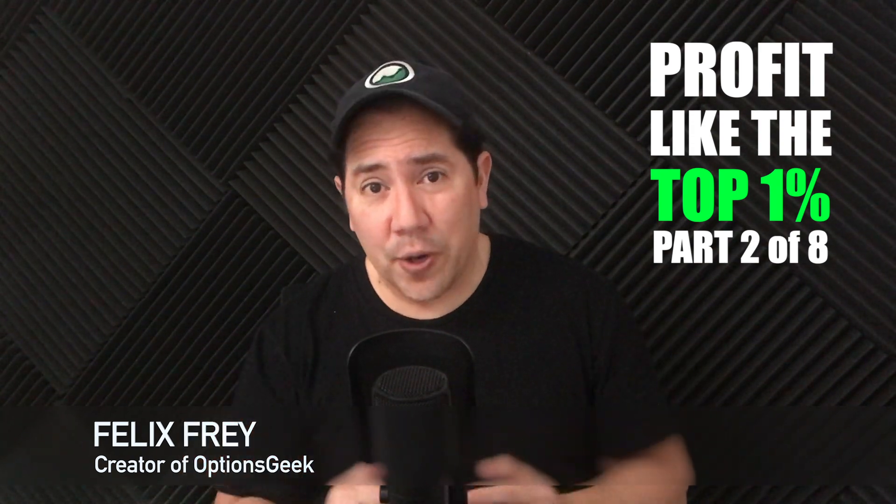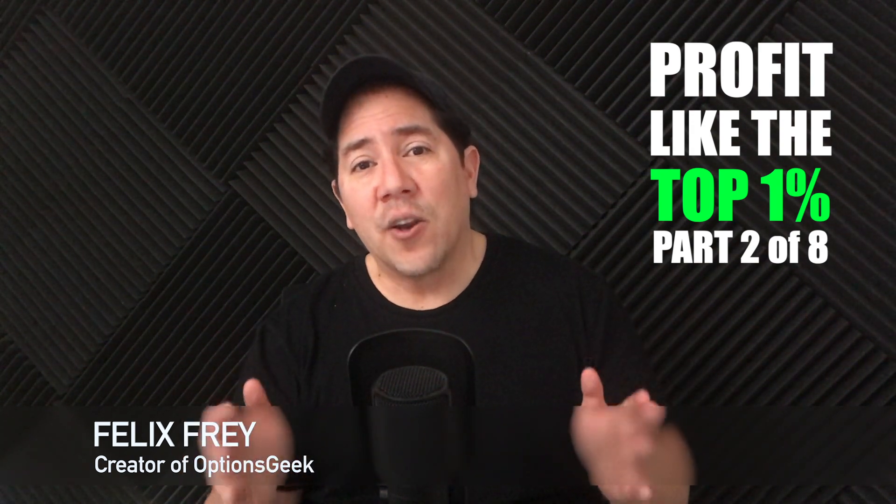Welcome to part 2 of this 8-part series. Now that you understand why the top 1% buy options, it's important to understand how you win at buying options. For years, investors have shied away from buying options because, as you just learned, there's a lower chance of winning. But there's a flip side to that story, and part 2 is going to make that crystal clear.